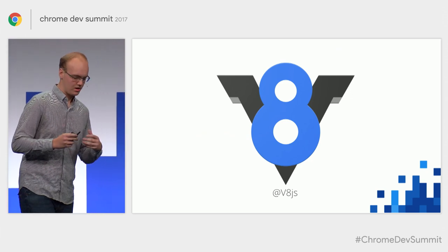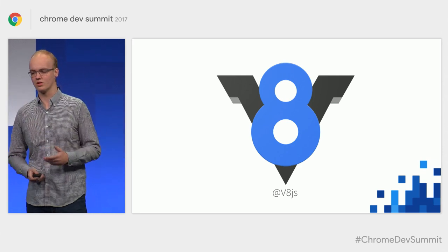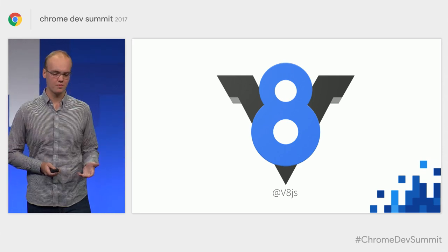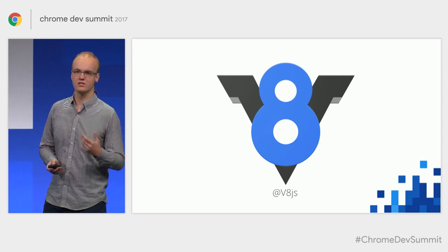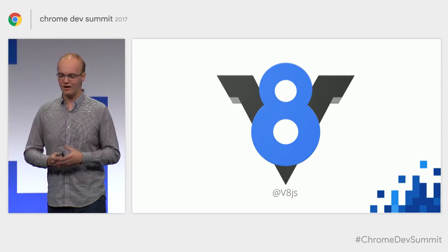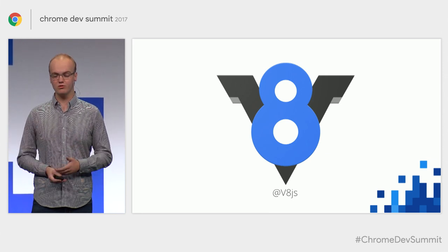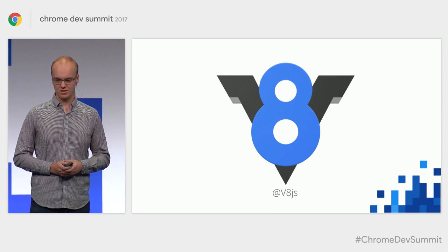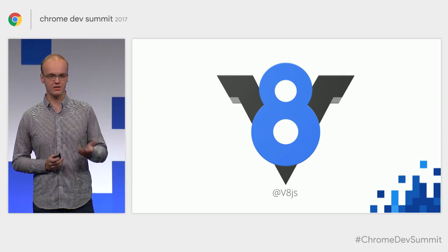V8 is the JavaScript engine that powers all of the execution of JavaScript, not just in Chrome, but in other places such as Node.js. To briefly provide a sense of scale: every single day, V8 spends more than 31,000 years of time executing JavaScript written by developers such as yourself. This means that when the V8 team makes even just a 1% improvement to the performance of the engine, it translates into more than 300 hours of saved user time every single day.